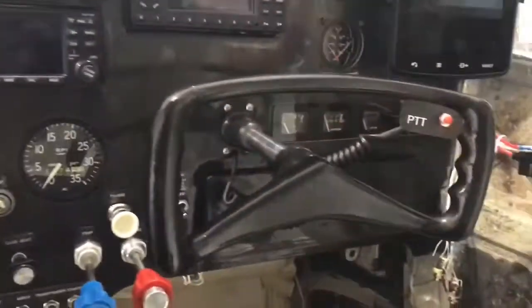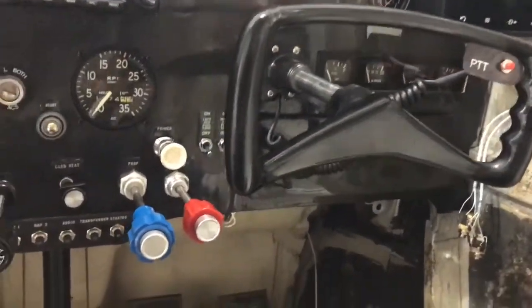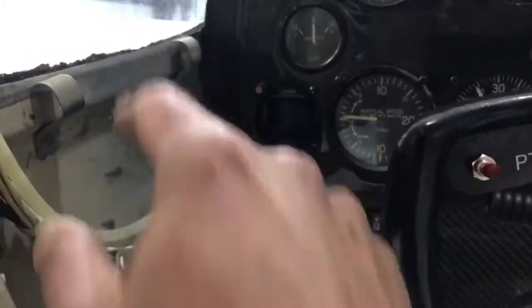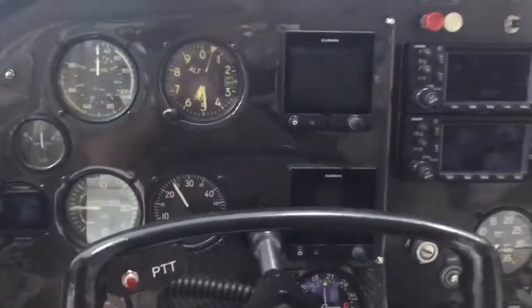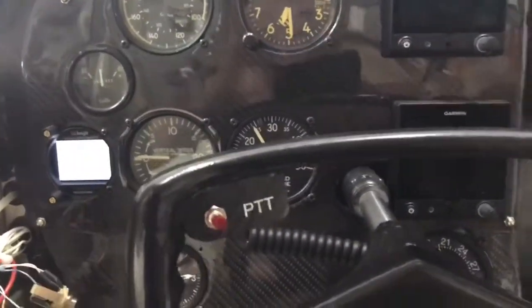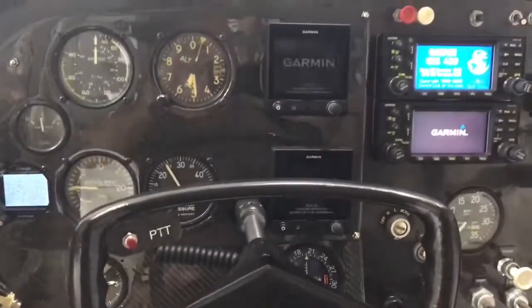Push to talks are in. In the kick panels on the side, I actually installed USB charging ports. My iPad will sit right up here — pretty cool. Let's power it up — tell me what y'all think.